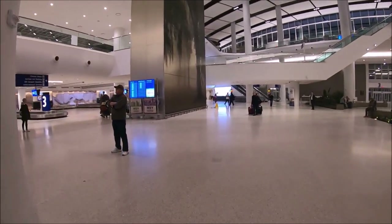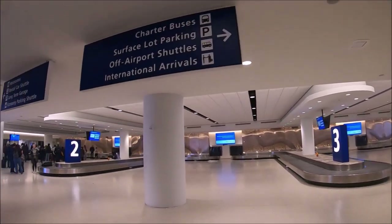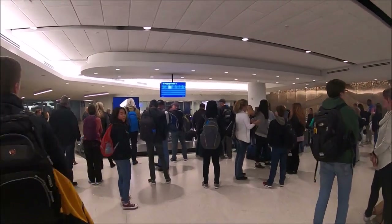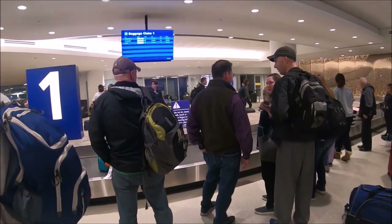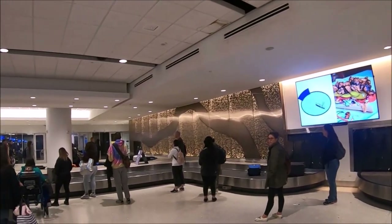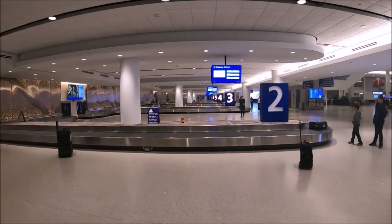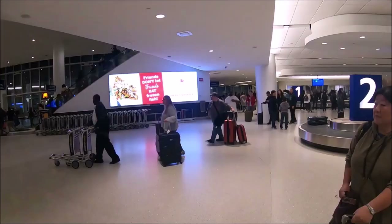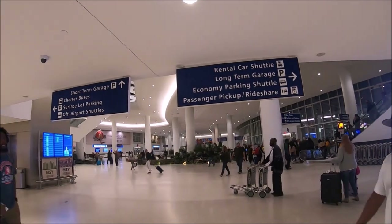Baggage claim is behind the two escalators on the south side of the main terminal. You could tell that people were excited to be in Louisiana at this time of year — there was a lot of laughter. Once we claimed our bags, we walked to the center of the terminal, where on the east side, by doors 1 through 5, you will find the airport shuttle kiosk and information desk.